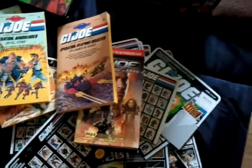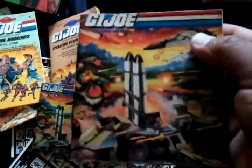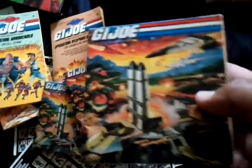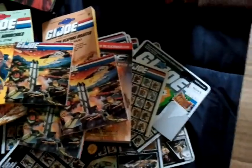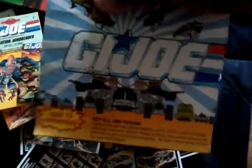Got some vintage catalogs. Drednak 320 sent me some catalogs too, so shouts out to him — Drednak, what's up? Got to check all these out after.